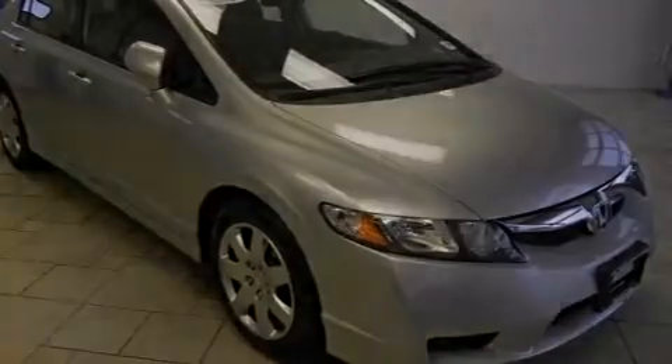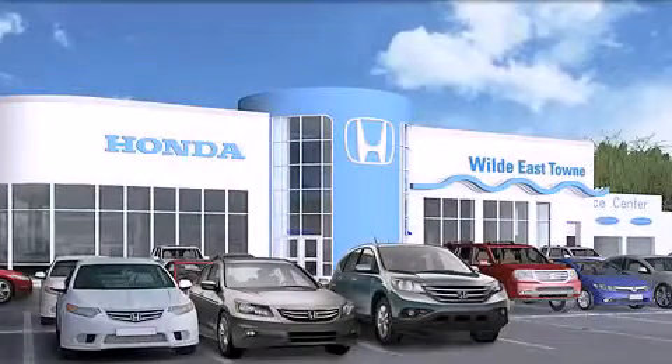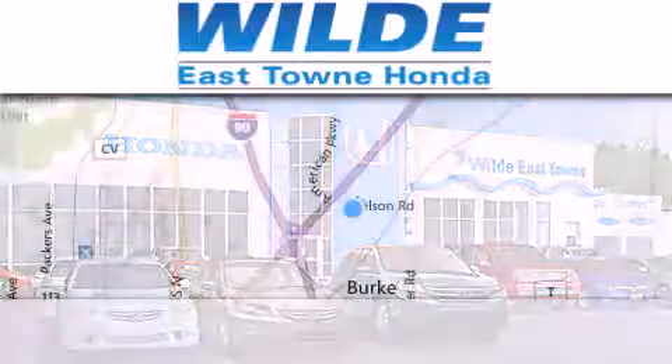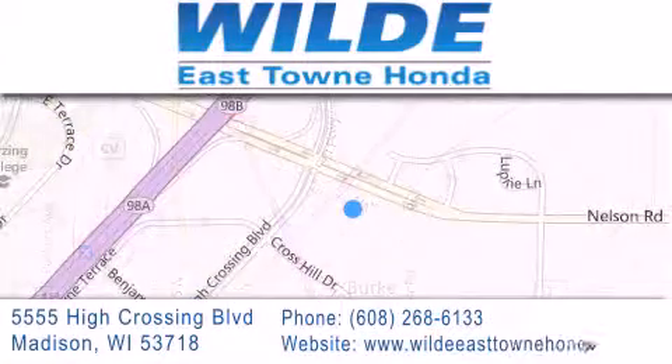Contact us today to schedule your opportunity to see this automobile in person. Thank you for considering Wild Easttown Honda for your next vehicle. If you have any questions, please visit our website, give us a call, or stop by our dealership located at 5555 High Crossing Boulevard in Madison.